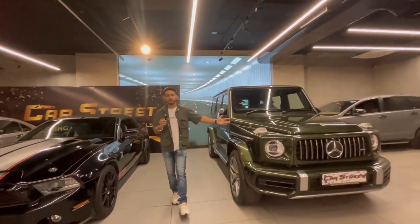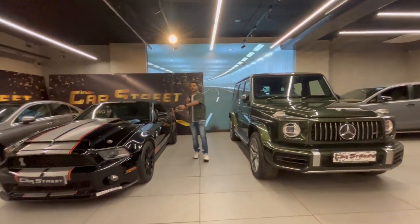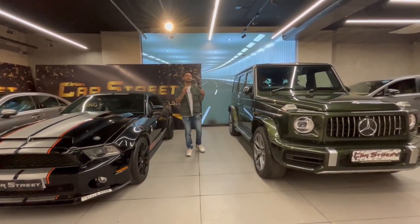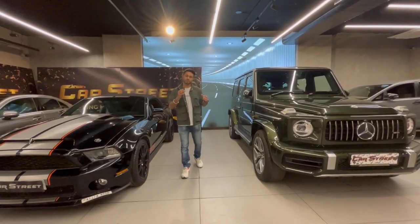What's up guys, welcome back to another fresh video after a long time. Today I have brought you two cars that I will show you - one is the G-Wagon and one is the Mustang, which is only one in India. So subscribe to this channel and without wasting time, let's get into this video.